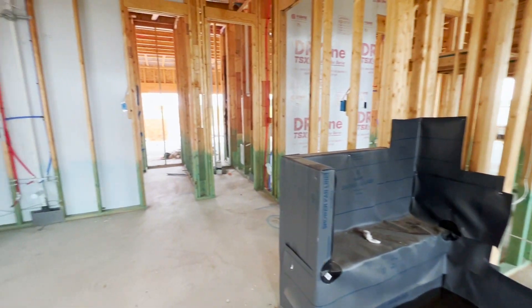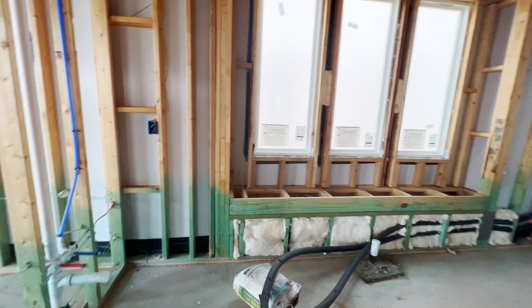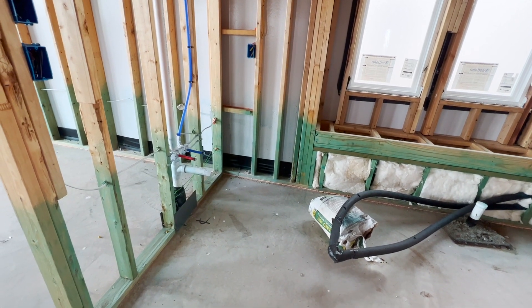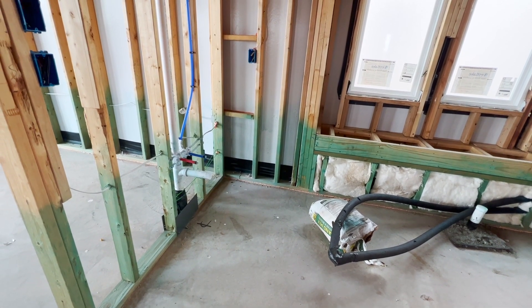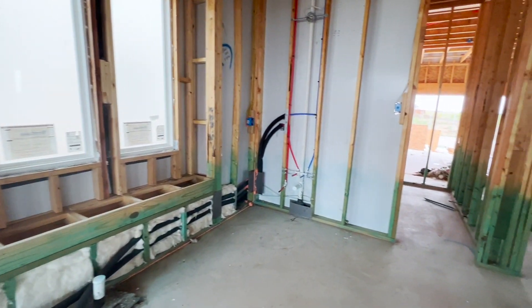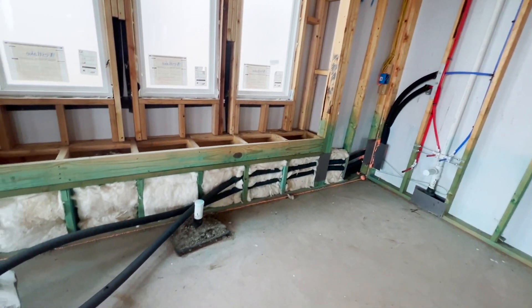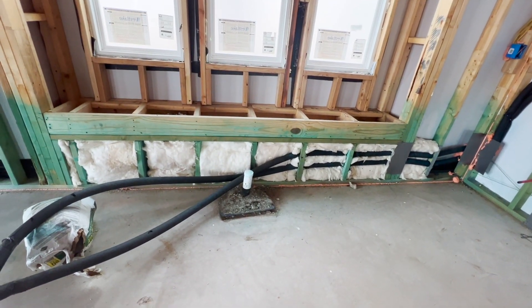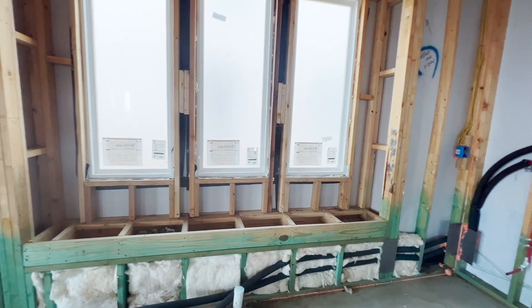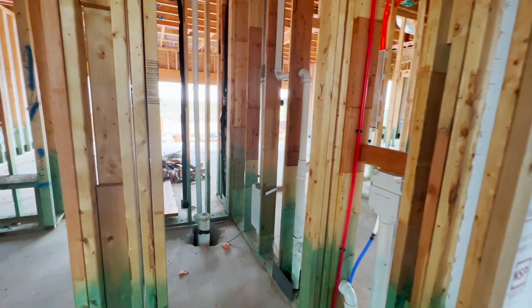Anytime you see standing water in the tubs or showers in these videos, it's because they're testing the plumbing and making sure there's no leaks. On this side, we're going to have one vanity — you can tell by that white pipe sticking out and the red and blue valves, those are hot and cold. That's where one sink will go, and the other vanity is across the way. Your tub is going to be in the middle — that white pipe is for the tub drainage. There's a nice little window seat there as well, and the water closet is here.